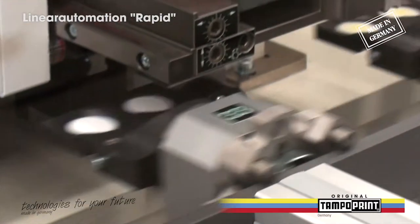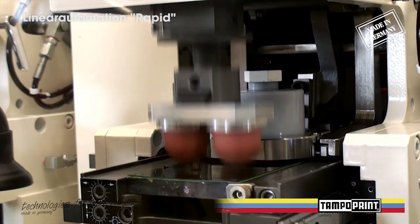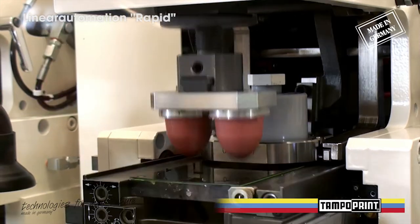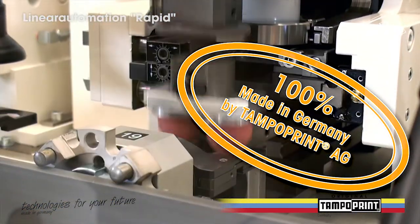The parts feeder and workpiece holding fixtures are specially designed for the printing parts to be decorated. This ensures that the transport of the parts and the decoration process runs smoothly.